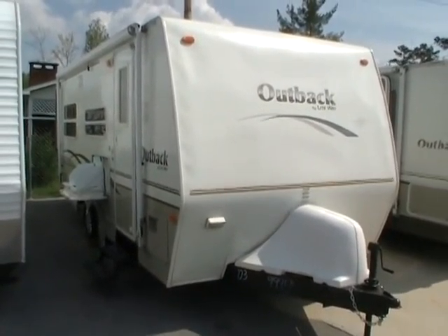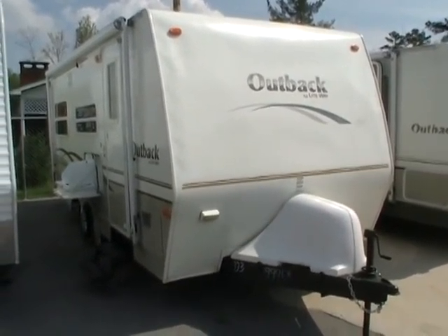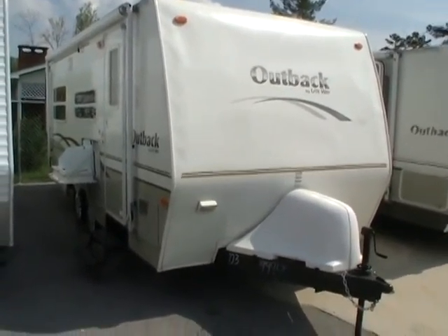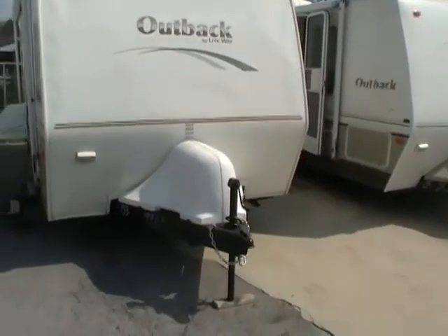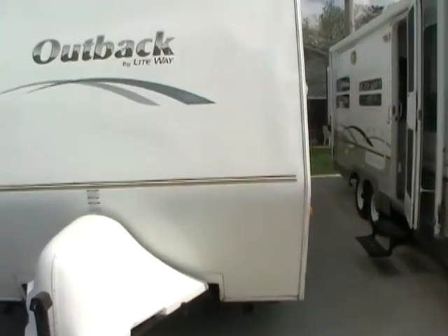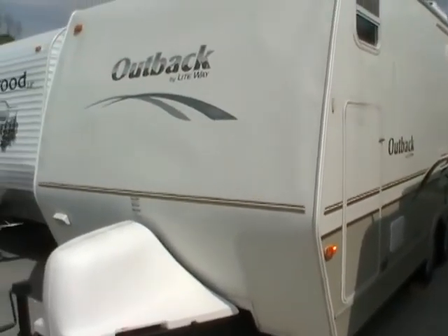Good afternoon folks, Big Bo here with another great travel trailer value from Parkway RV Center. Today we're looking at a 2003 Outback built by Keystone, model number 21RS travel trailer. This 22-foot camper has one rear slide-out and very high quality construction by Keystone.